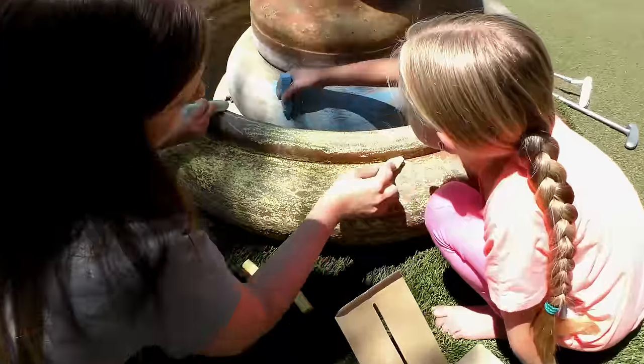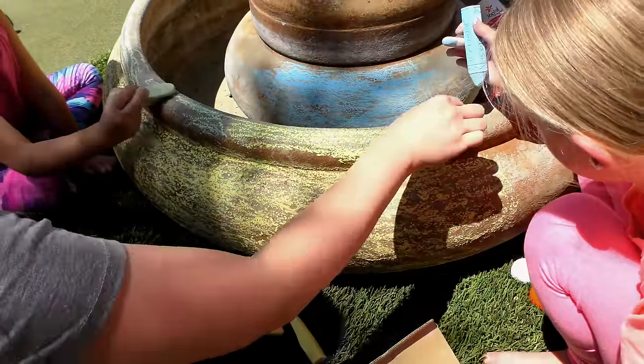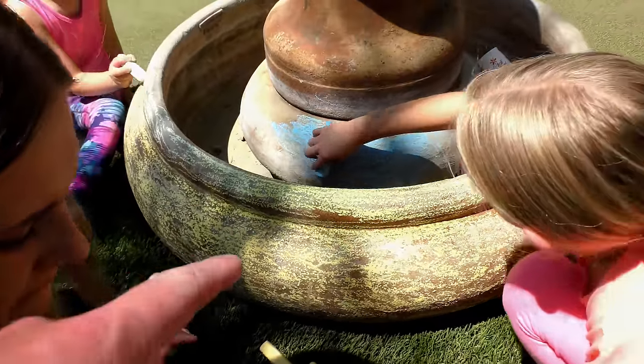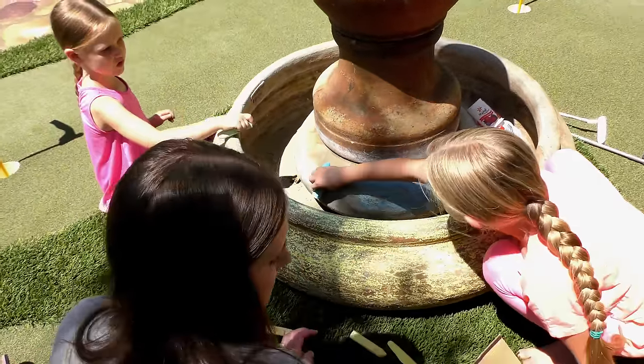Alright, let's check on the girls. So it looks like Mom is doing some yellow and green. We got some green going, yellow on the bottom, green next. Trin's doing blue on the inside. Man, this thing should look pretty cool when we're done.